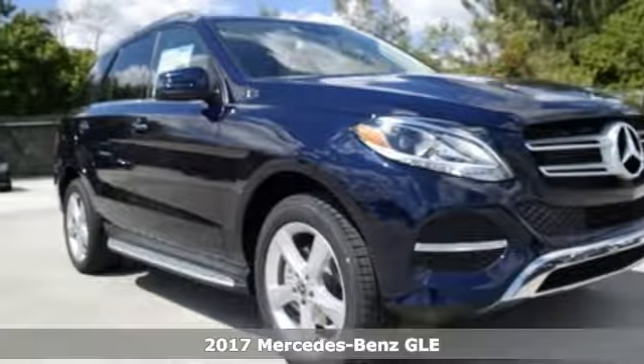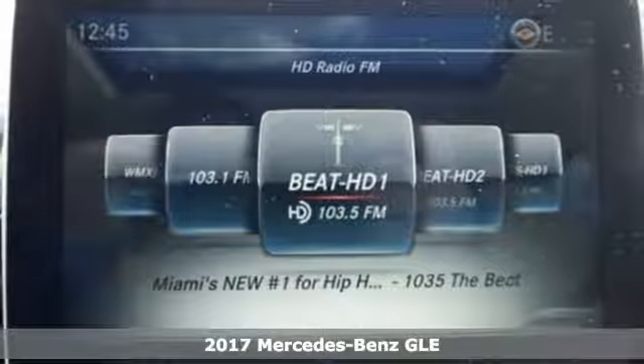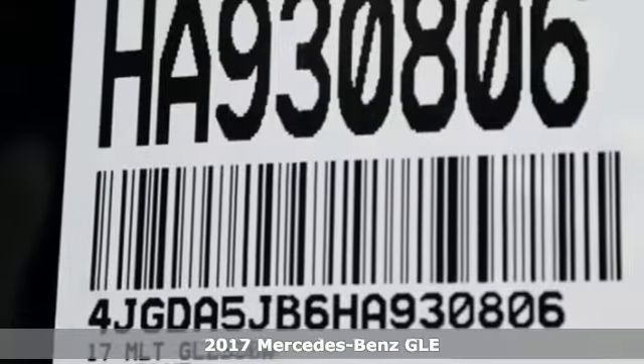It's a 2017 Mercedes-Benz GLE. The aggressive exterior shows off a solid, athletic stance.